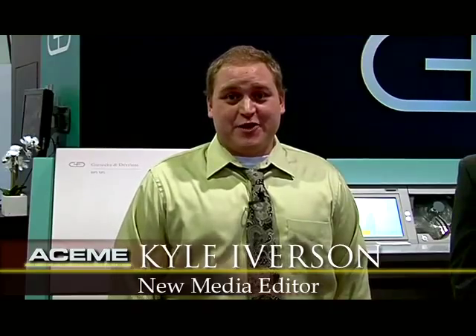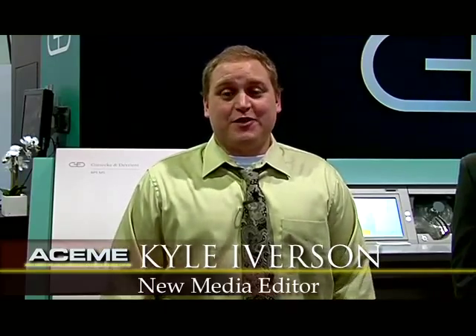Hi, I'm Kyle Iverson here for Casino Enterprise Management at G2E 2012, and I'm joined by Jim Goodwin, the Market Segment Director of Casinos for G&D. Thanks for being with me today, Jim. Good morning, Kyle. Could you tell me more about the product that you're highlighting at G2E this year?